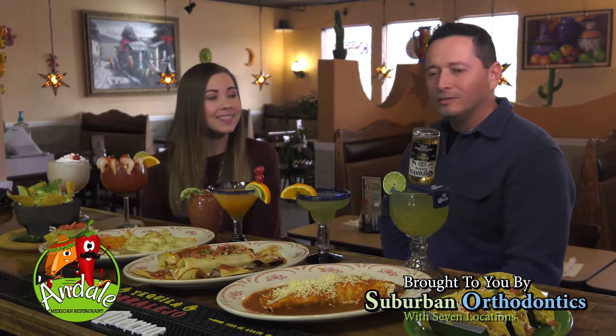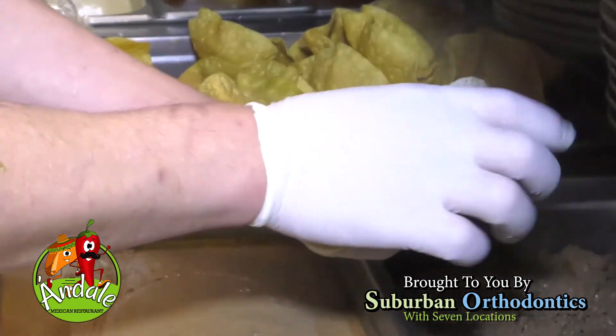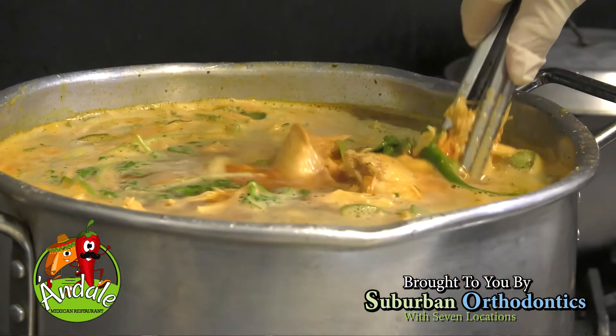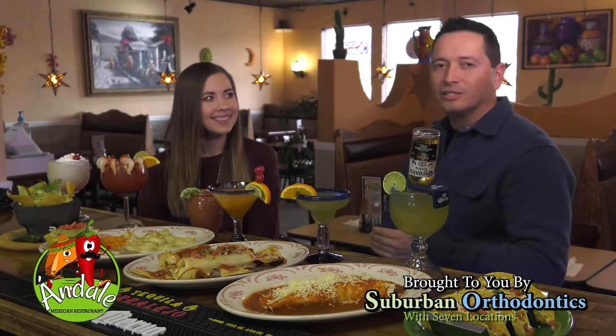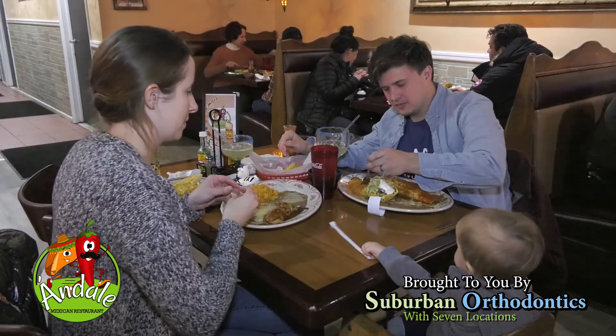What makes Andele a little bit different than the other Mexican restaurants in Buffalo? What sets us apart is the true authentic flavor that we're bringing. The sauces that we're using are all homemade, made in-house. All our fresh ingredients are used daily, and if they're not used, we start from scratch every single day. Our kitchen staff really prides themselves on making sure all dishes come out prepared in a very authentic Mexican fashion.